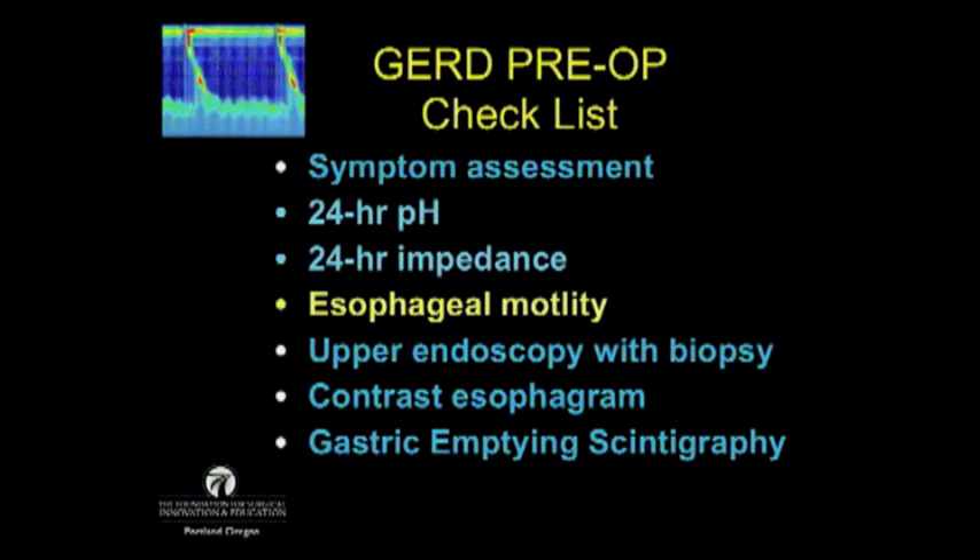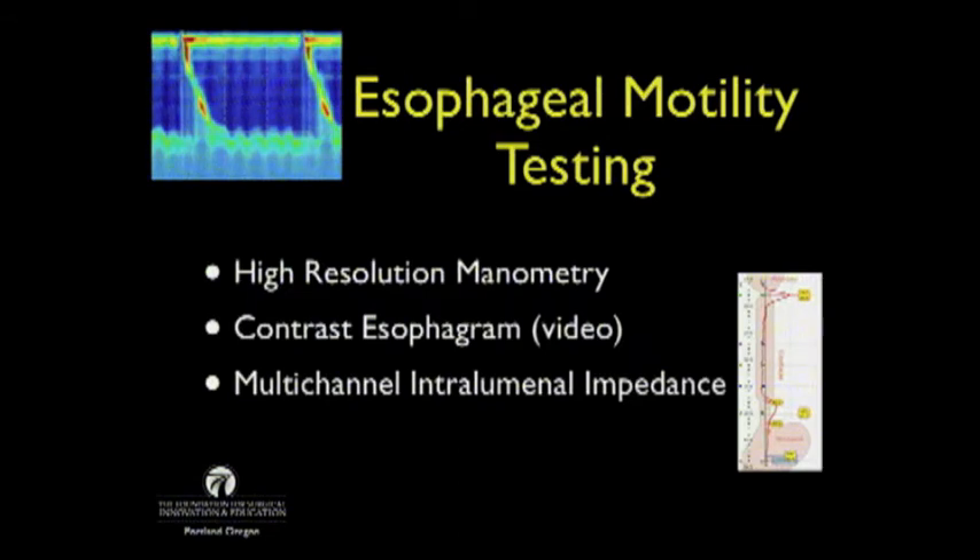Moving on to motility: we used to use water perfusion catheters for esophageal manometry, but now most use high-resolution manometry. If you have a good radiology department, you can also use a video contrast esophagram to determine motility — it must be a video so you can see bolus transport. Multichannel interluminal impedance can also be used, usually as an adjunct to high-resolution manometry, but either way, motility should be tested.